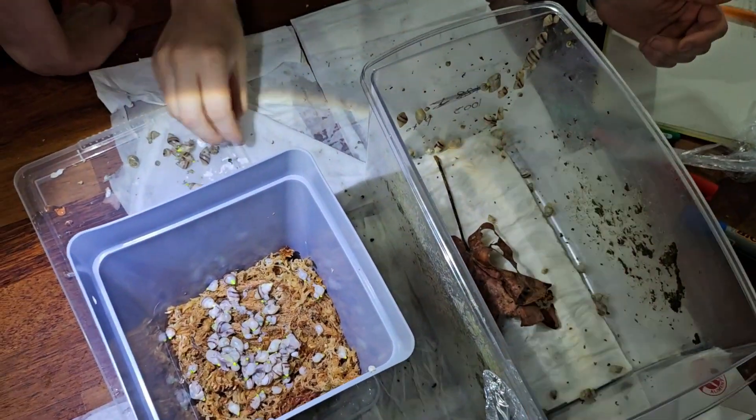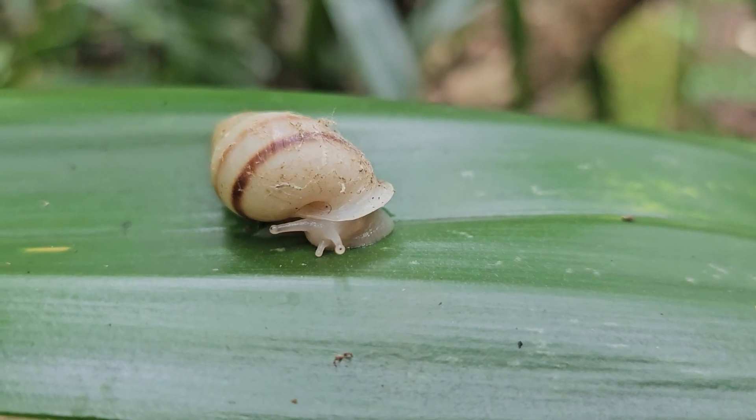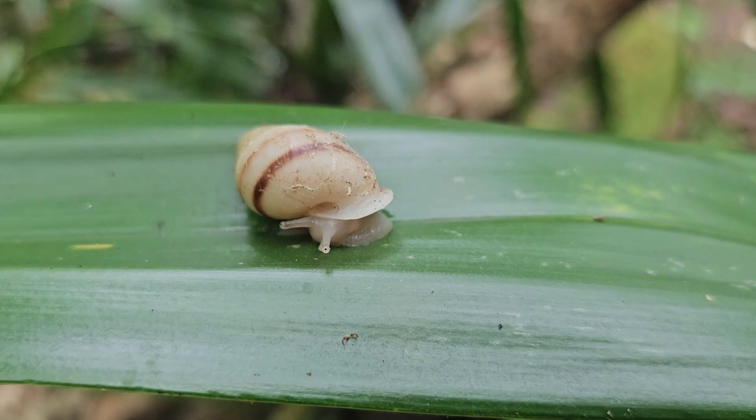We first noticed Partula becoming extinct during the 1980s and 1990s. This occurred because a predatory species — a species of snail that eats other snails, called the rosy wolf snail — was introduced onto the island and slowly and steadily ate its way through the Partula population. It's proof that this species is now breeding out in the wild, and we can now state this as an established population that has been truly reintroduced.